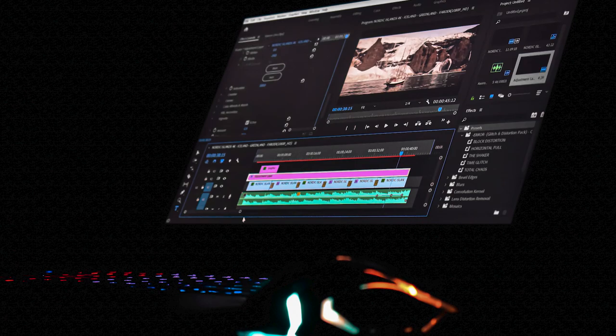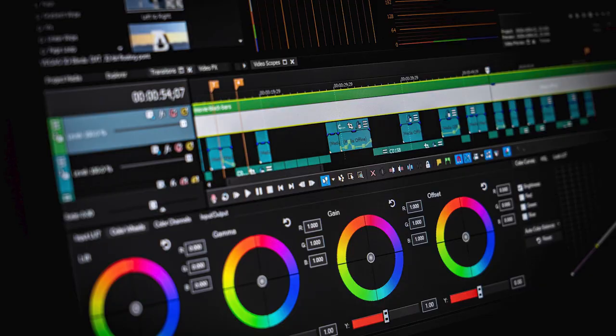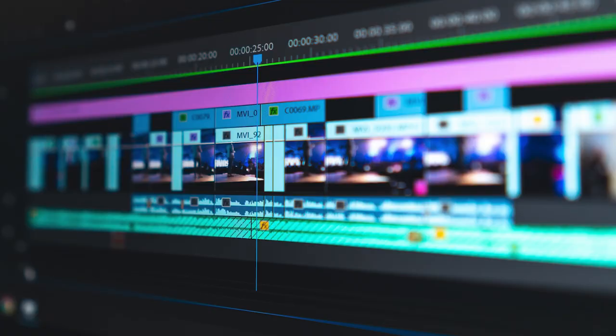Less experienced trailer editors tend to cut lines of dialogue one after another with no accents, and as a result, the pace of the trailer can feel like it lacks energy. For example, now that I've set the expectation in this video that my individual thoughts are going to be broken up by accents, if I just move on to the next thought without one, it'll feel kind of monotonous.